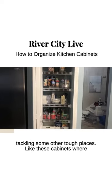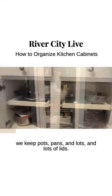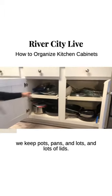Now we're tackling some other tough places, like these cabinets where we keep pots, pans, and lots and lots of lids.